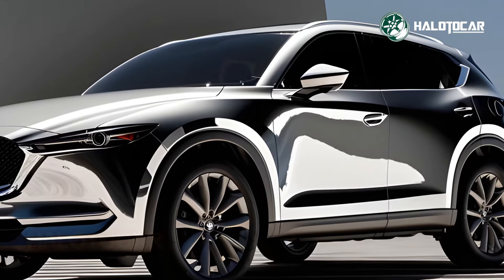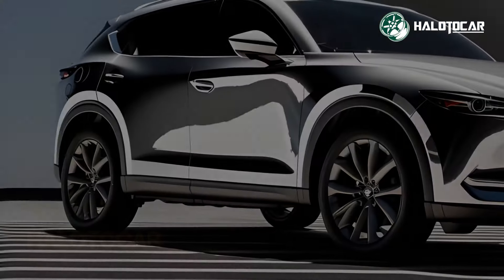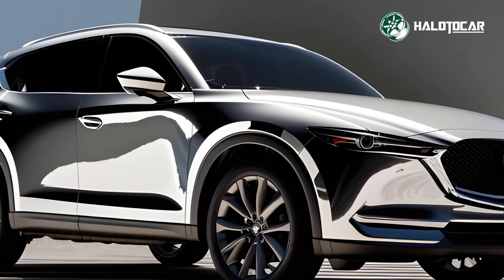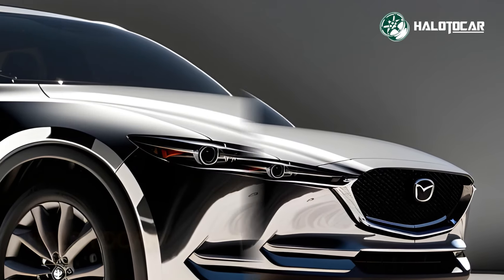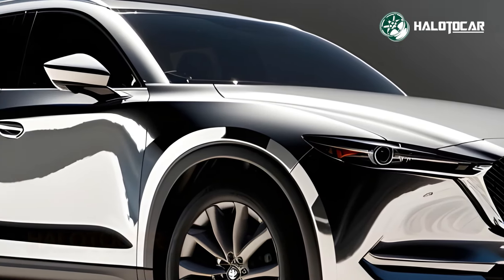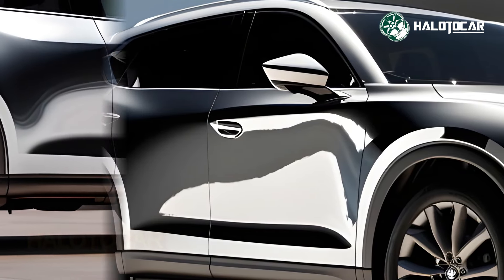Although it is ostensibly a luxury vehicle, the CX-5 is also a performance vehicle. Experience thrilling performance and outstanding fuel efficiency with this SUV. Equipped with innovative Skyactiv technology and a variety of strong engine options, including hybrid variations, you can drive responsibly while still enjoying thrilling adventures.